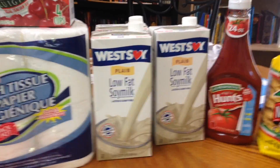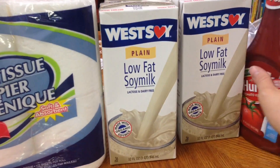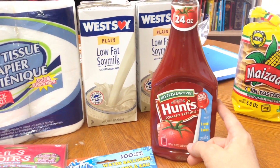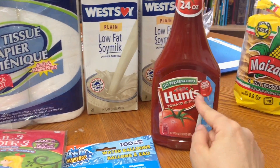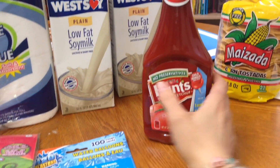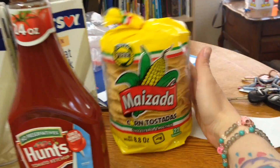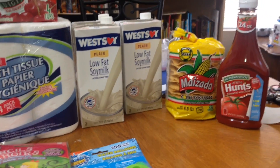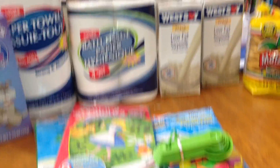The other ones were kind of beat up so I just got three. I can use those for making mashed potatoes since rice milk has a sweet flavor and wouldn't taste as good. We've been out of ketchup for a while so I grabbed that. And Gary loves tostadas, so I grabbed those since I made beans last night — we're probably gonna have beans and rice with tostadas for dinner tonight.